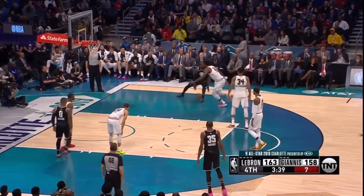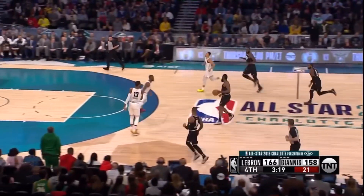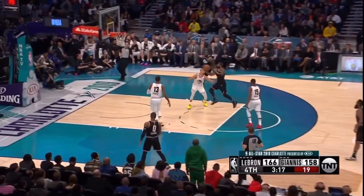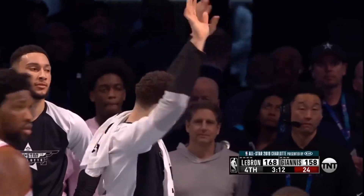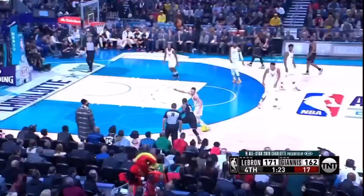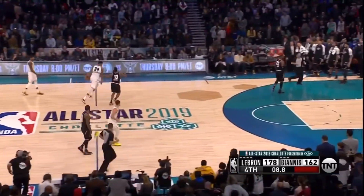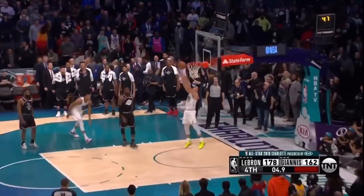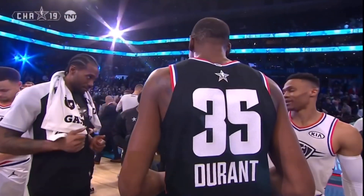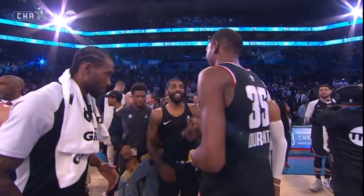LeBron steps back and hits the corner three over Joel Embiid — a tough shot, but LeBron wasn't concerned. He gets the jam on the alley-oop from his old buddy Kyrie Irving. Later in the fourth, Kyrie going behind the back and hitting the floater in the lane over Steph — 13 points and six assists for Kyrie. Steph Curry ends the game with a big alley-oop jam to himself, finishing with 17 points and seven assists. Kevin Durant is your MVP — Team LeBron wins it 178 to 164.